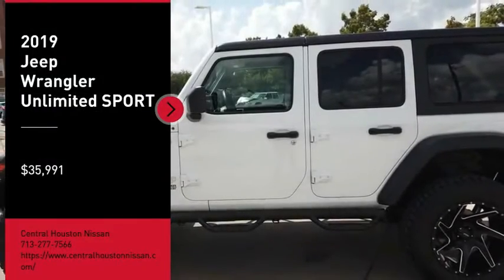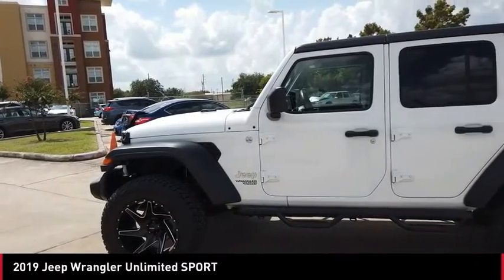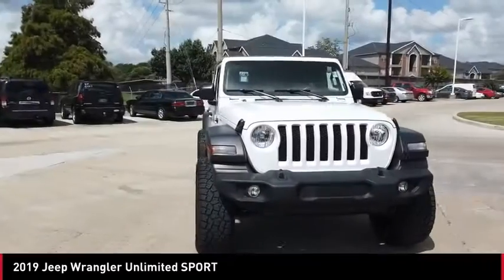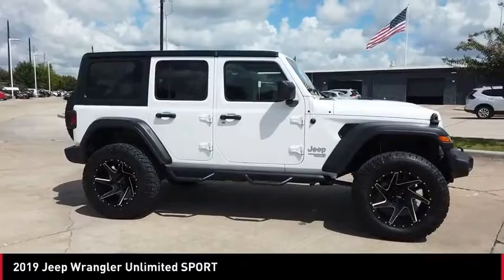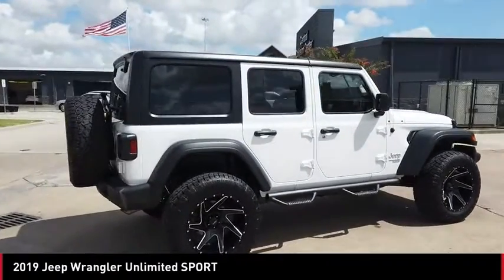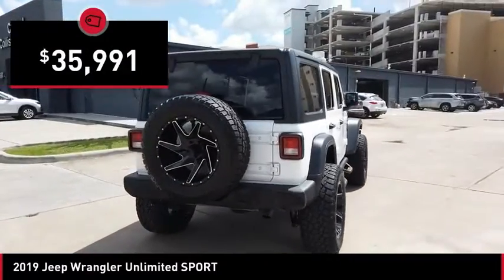Looking for the right vehicle? Check out the 2019 Jeep Wrangler Unlimited. The Jeep Wrangler Unlimited is an on and off-road capable vehicle that was made for you to enjoy. Stylish, rugged and comfortable — all traits of the Wrangler that let you decide where you want to go and how you want to get there, and it is priced below $40,000.